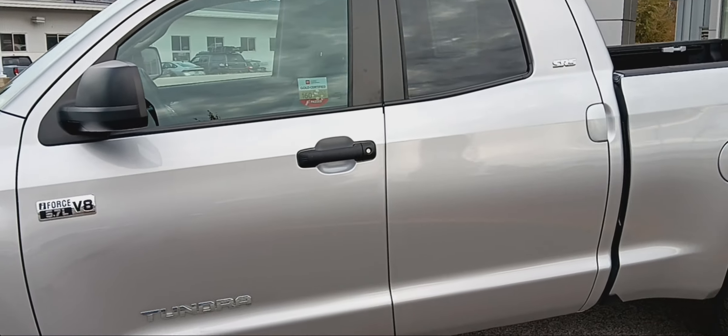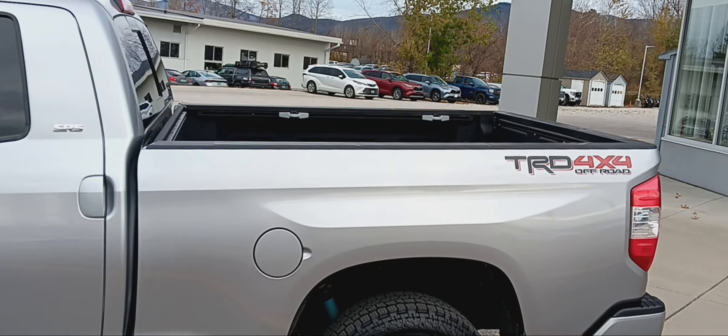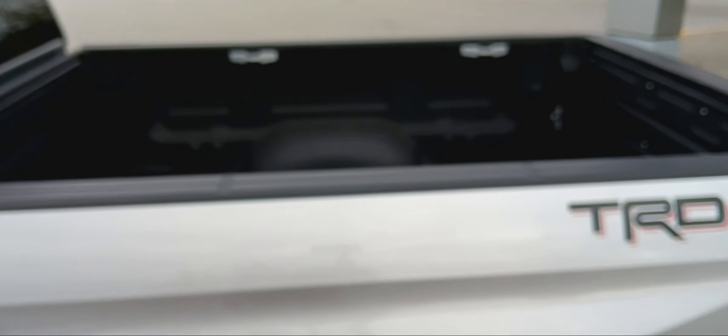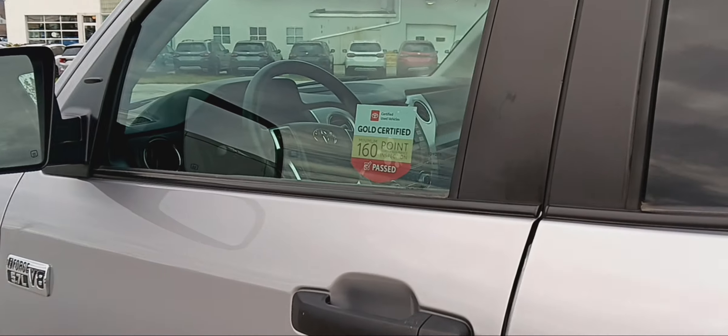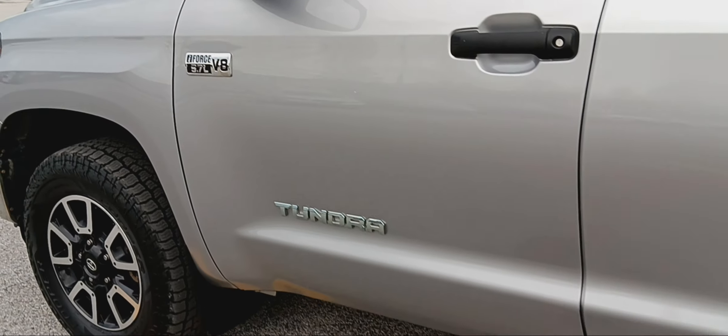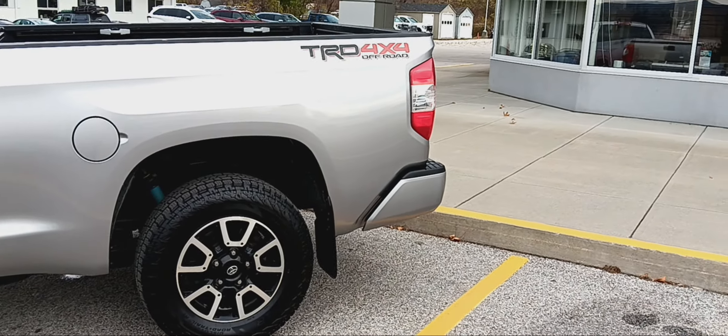Got tinted back windows, four door, Durabed liner. Gold certified. Again, this is a 2021 TRD 4x4 Off-Road Tundra.